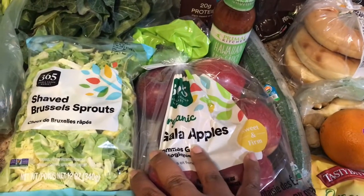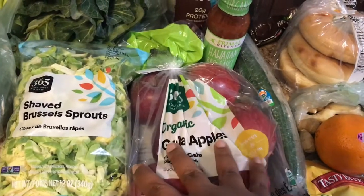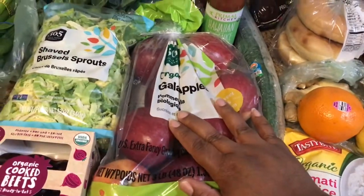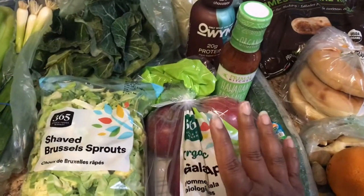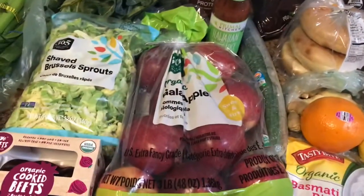I also picked up some Gala apples — organic, of course. This is for the juice; I want to make one juice and prep smoothies, so these are for the juice for the week.